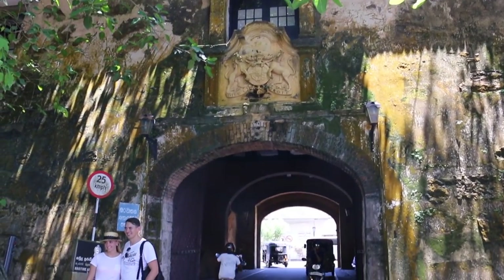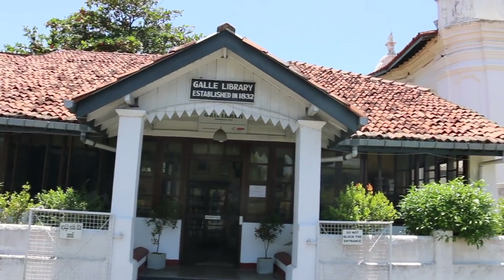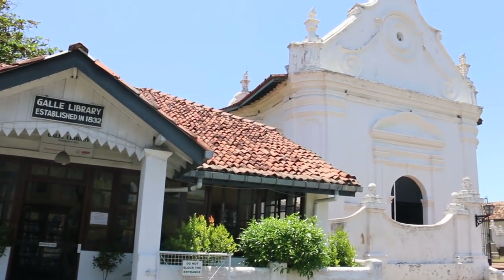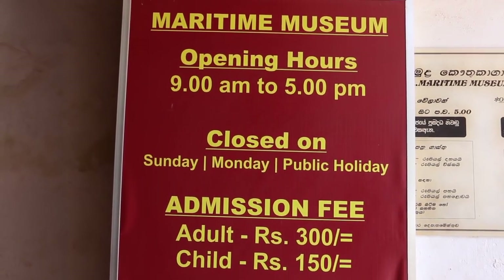Right now we are standing in front of the oldest gate here, which was built in 1663. It is completely free to walk into the Fort area and most of the sites you can see for free, but some of the museums do have a ticket price associated with them. So keep that in mind and plan your visit accordingly.